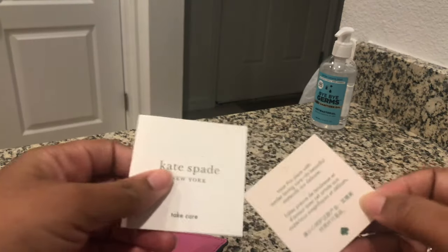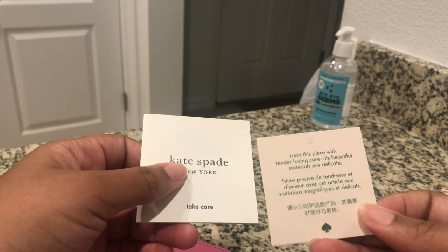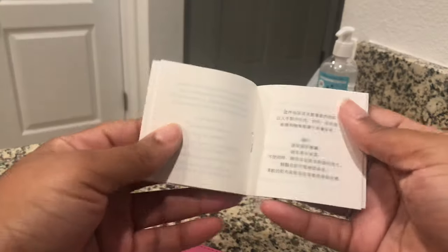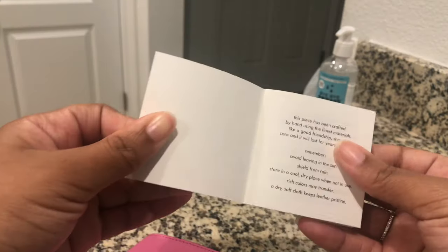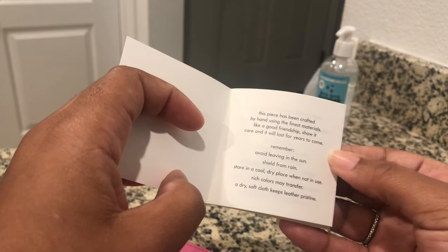This is the care card - it says to treat this piece with care, as it's beautiful and delicate material. It says to avoid leaving it in the sun and to shield it from rain. I got you on that.